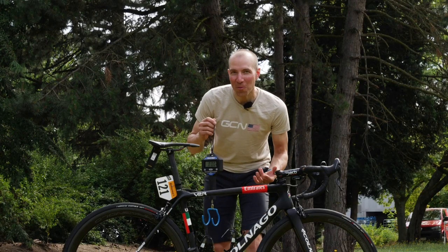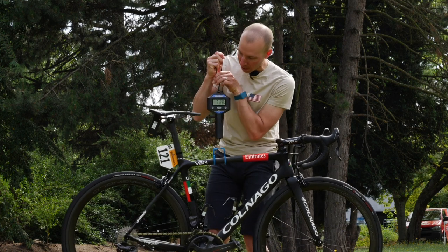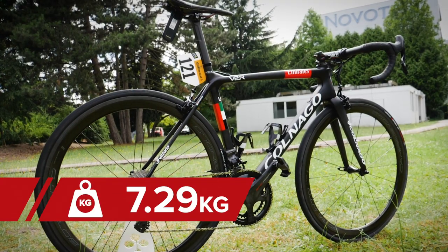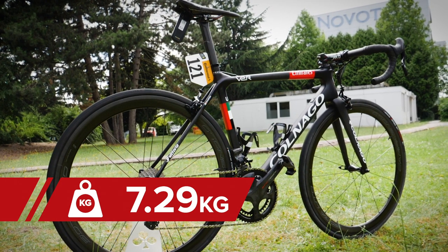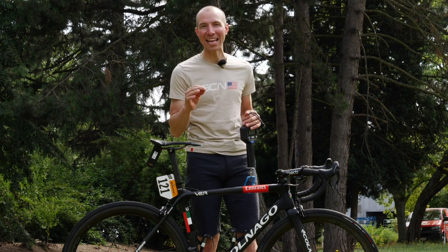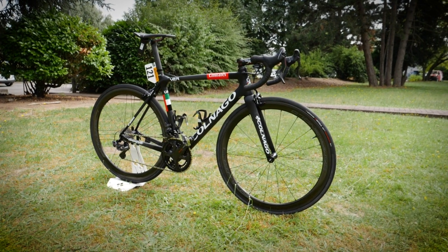The moment you've all been waiting for — the weight of Dan Martin's custom Colnago. Drum roll, please. 7.29 kilograms, which is wicked light, but as his mechanic told us, once Dan gets the Campagnolo tubulars on here it is going to be 6.8 on the dot, even with all the Tour de France gadgets. So I look forward to seeing this bike in the mountains.